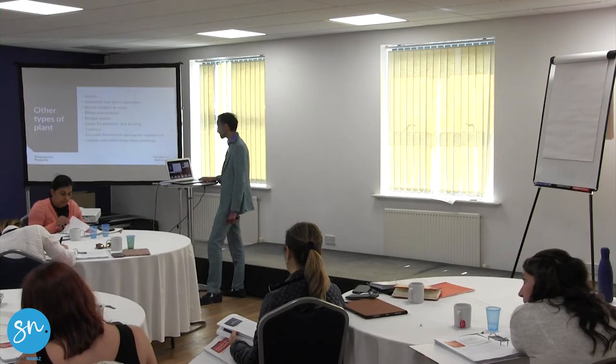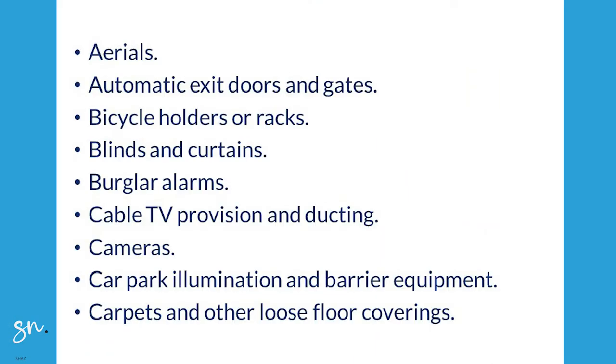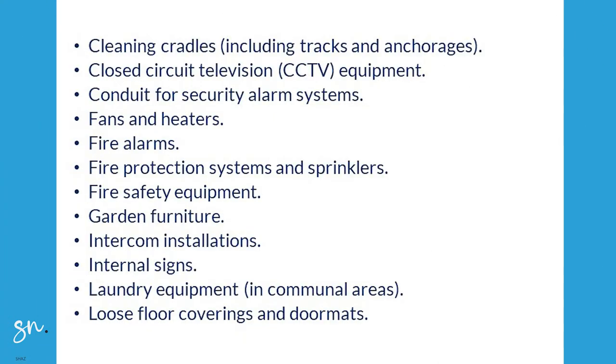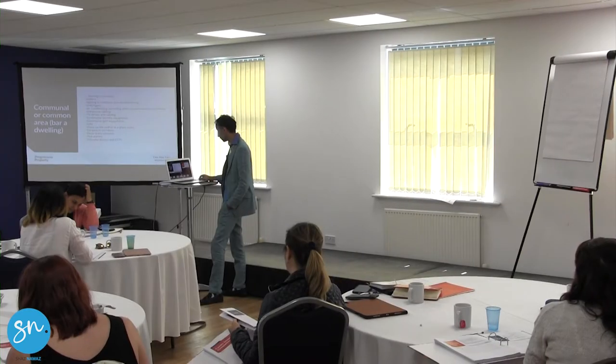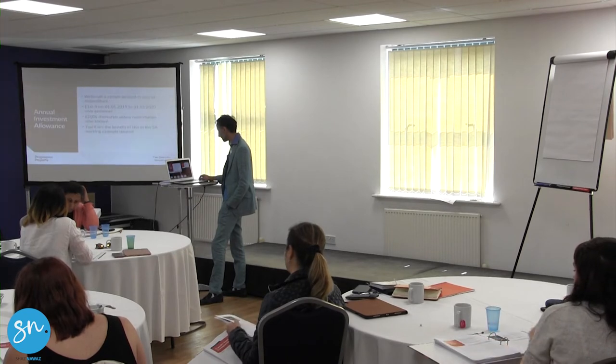Here is a list of what people usually ask — what can we claim as capital allowances. Here's a list of the kind of items, and this isn't an exhaustive list. You can see curtains up there — blinds and curtains, carpets. All of this stuff here. But I want to get to what is here.